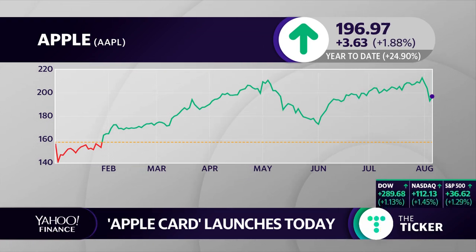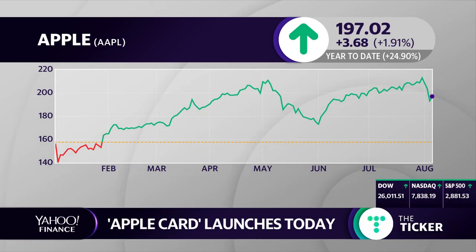There are no numbers on the physical card — very sleek design. I'm pretty sure Jony Ive had a hand in designing it. Certainly a sleek design there. Thanks, Dan.